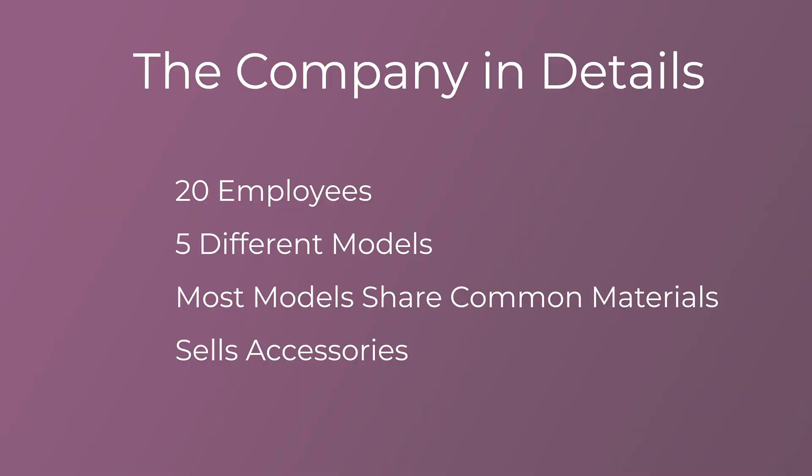Sure, well we only started about a year ago and we've ramped up very quickly. We have up to 20 employees right now and like you mentioned we've specialized in waterproof drones. We currently have five different models to choose from, each with their corresponding parts, but most of these models share parts and we warehouse them here at the company. We also focus on drone accessories such as float kits, cases, and cameras.